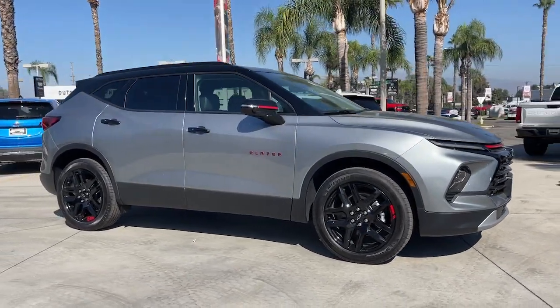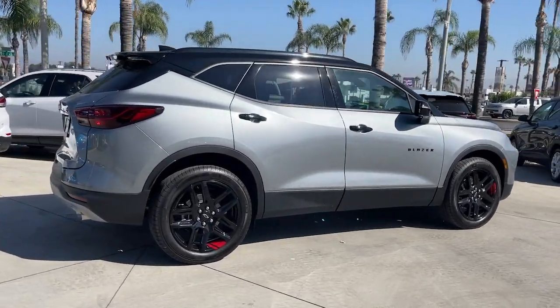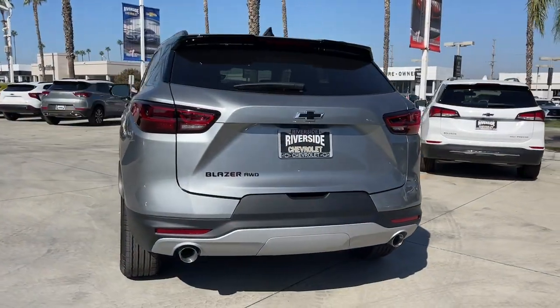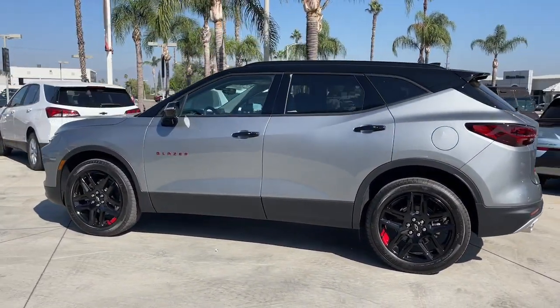Get acquainted with the 2024 Chevrolet Blazer. This distinctively stylish Blazer offers sporty looks and handling, a quiet, spacious cabin equipped with desirable safety and connectivity features, and a smooth, confident ride.